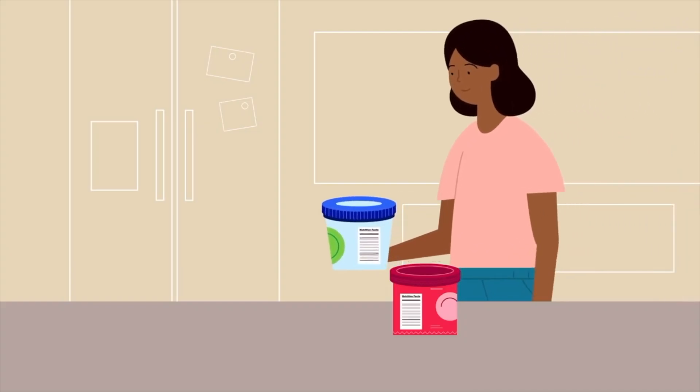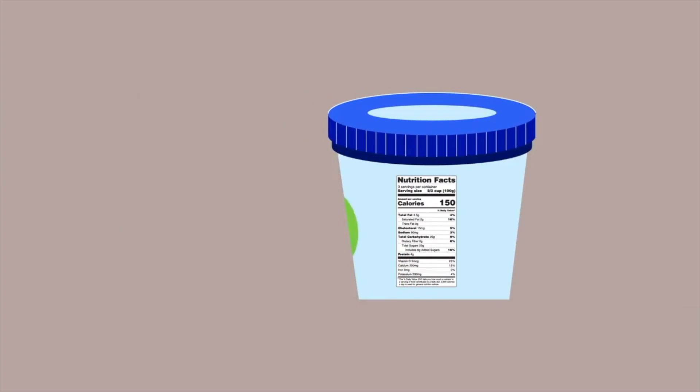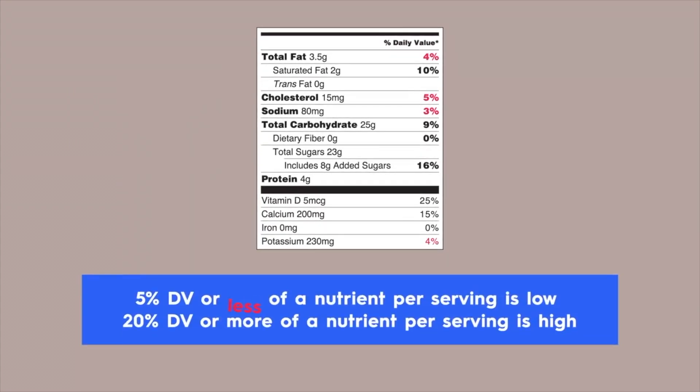Let's look at percent daily value and nutrients, two sections of the Nutrition Facts label that work together. The percent daily value, also known as percent DV, can help you figure out if a serving of food is high or low in a nutrient. For example, 5% DV or less of a nutrient per serving is considered low, and 20% DV or more of a nutrient per serving is considered high.